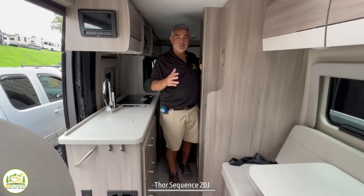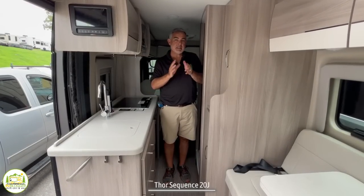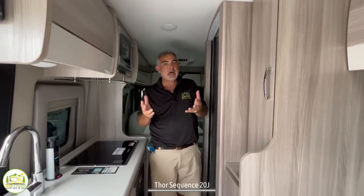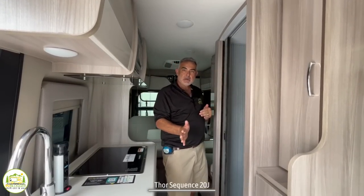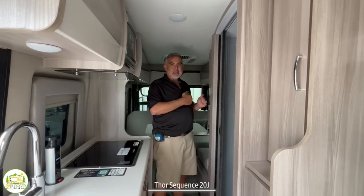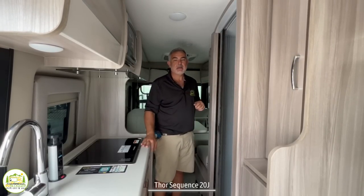This Class B RV is what we'd consider a mid-bath coach, meaning the bathroom is located in the middle. A couple of things to know about mid-bath RVs: instead of having a big wide-open feel, it feels kind of narrow in here. You'll see that when we shoot the next Class B — the same model but with the rear bath — and you'll see how it opens up the coach inside. Your bed ends up in the back, but a big advantage to a mid-bath coach is you have more storage in the back, especially if you have the type of Class B where the bed goes up and down. Those typically have mid-baths as well, giving you lots of storage in the back.